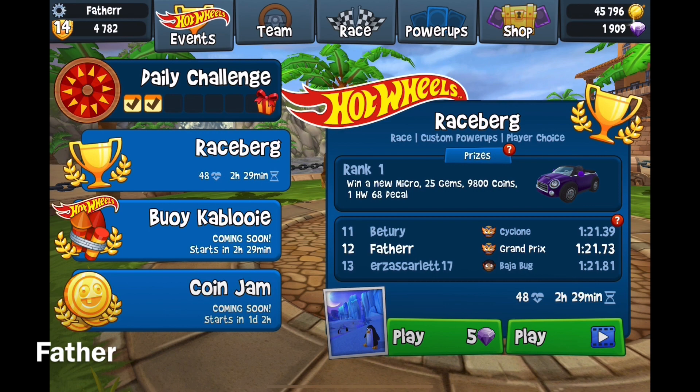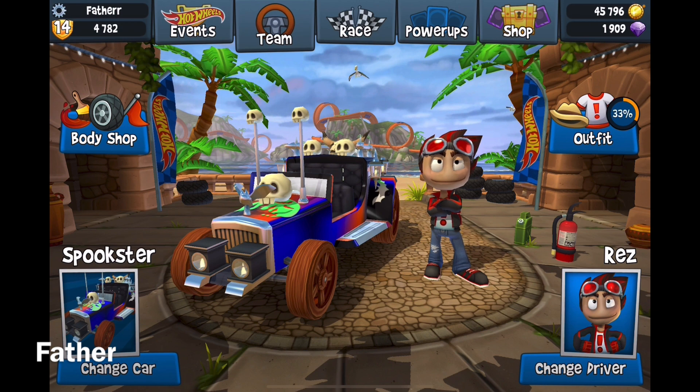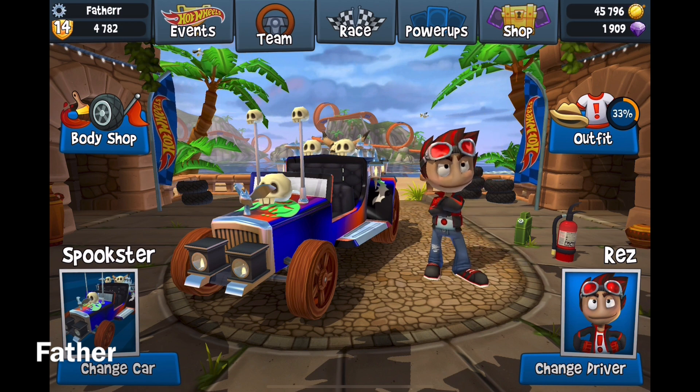Anyways, that is pretty much it. I'm in 12th rank now. I hope you guys enjoyed. Thanks for watching. Leave a like if you liked the video, comment down below, and I'll see you guys in the next Beach Buggy Racing 2 video.